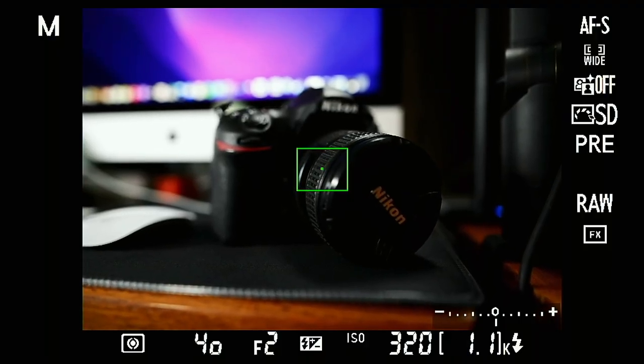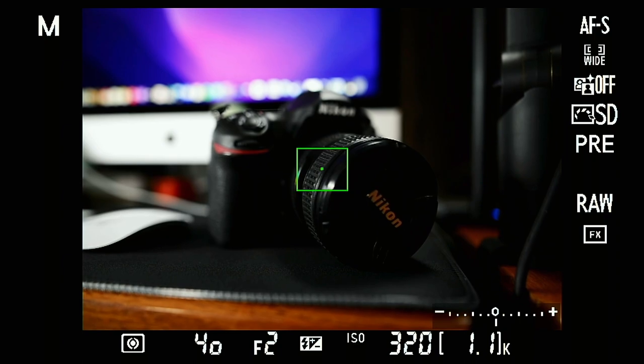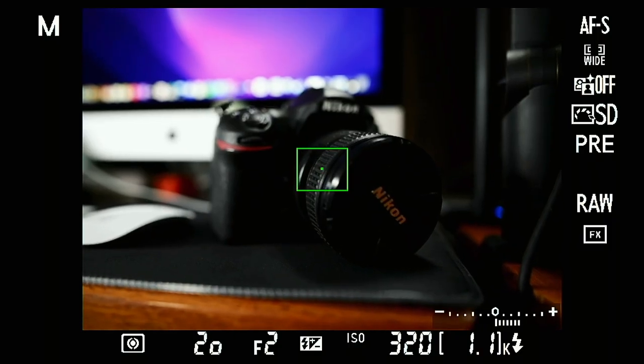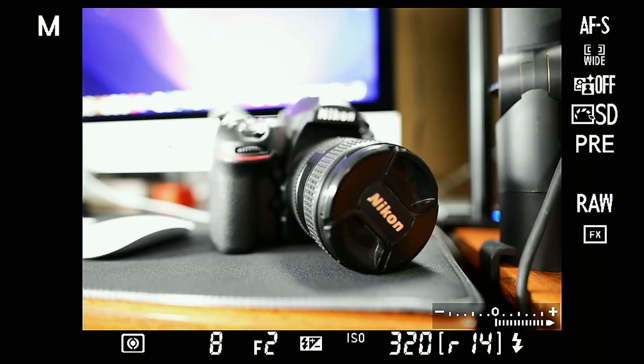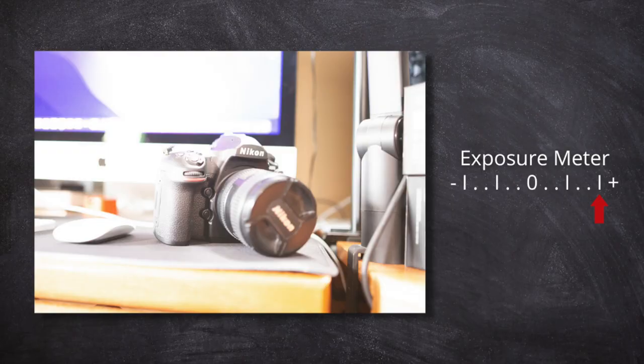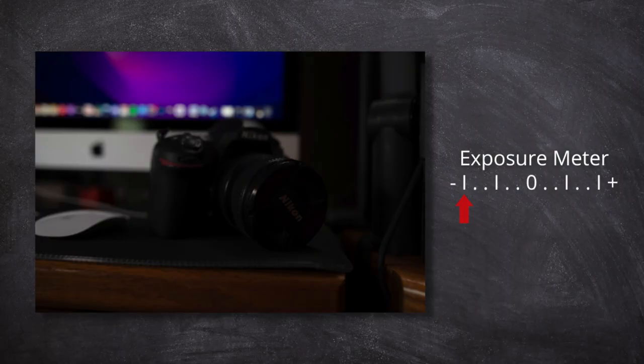There are also some great tools you can use to help get the correct exposure when shooting in manual mode. One of these very useful tools is the exposure meter — you can find this when looking through your viewfinder or on your LCD screen. It's super simple to read: the middle of this meter, or zero, is perfect exposure. If you open the aperture or slow the shutter speed down, the indicator will move to the right, indicating overexposure — basically your photo is going to be too bright. Moving the indicator to the far left will result in an underexposed image. Exposure meters are a great way to tell if your photo is even going to look good before you take it.